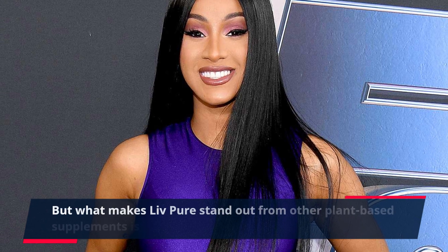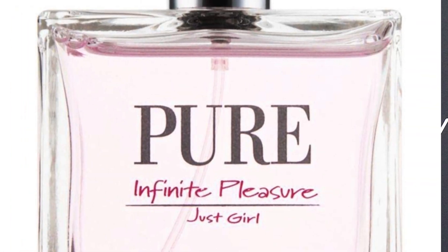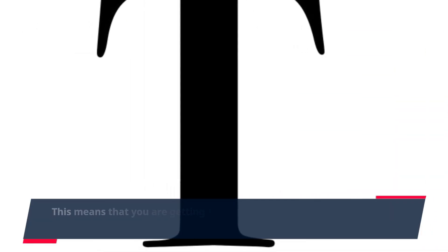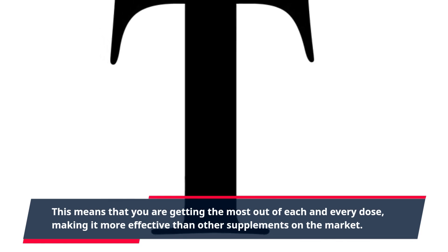What makes Live Pure stand out from other plant-based supplements is its unique formula. Live Pure uses a cutting-edge extraction process that ensures the highest quality and potency of the ingredients. This means that you are getting the most out of each and every dose, making it more effective than other supplements on the market.